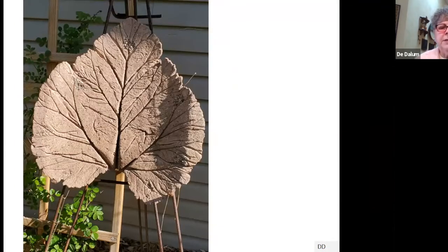Debbie has taken a number of classes in leaf-making, and this one is absolutely huge — as huge as it looks. She wanted to not just lay it flat but to give it some prominence and add height to the garden, so she mounted it on a metal art easel to create a focal point, add some height, and introduce a different texture to the area.